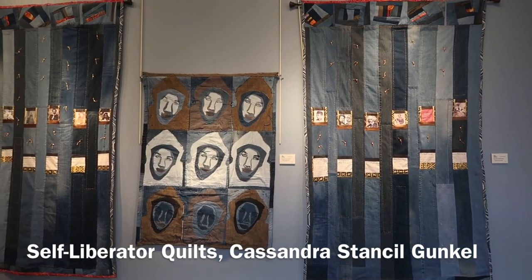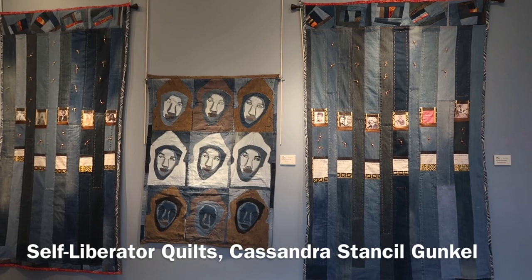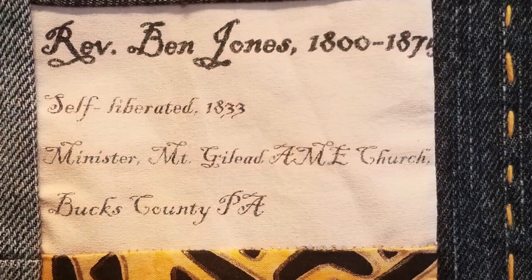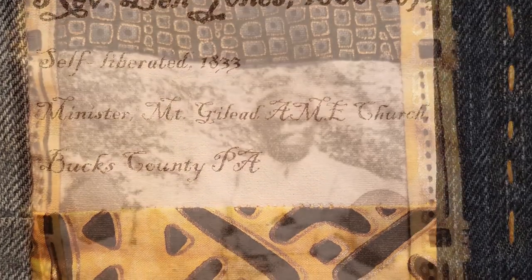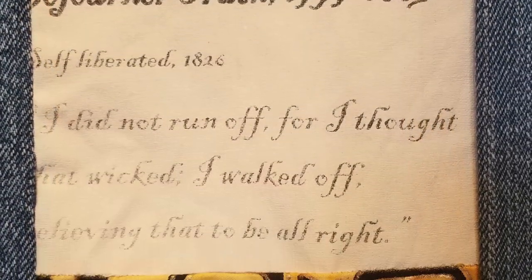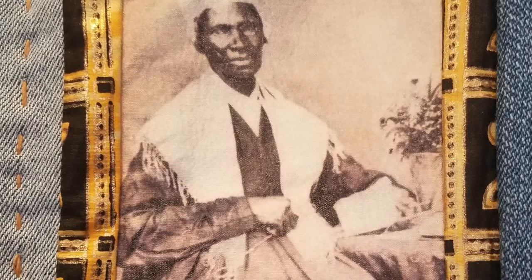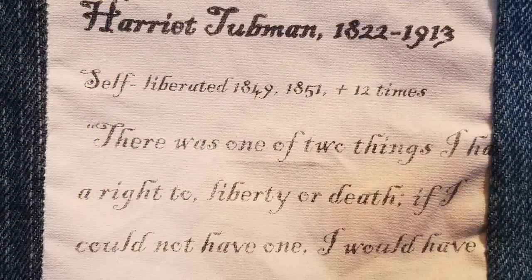This juxtaposition of Trayvon and historical freedom fighters places his murder in the historical fight for freedom of all African Americans. Cassandra masterfully uses common fabric — blue jeans. The use of blue jean material connotes the commonality of the historical murdering of our young black males, that it is, and always has been, too much.